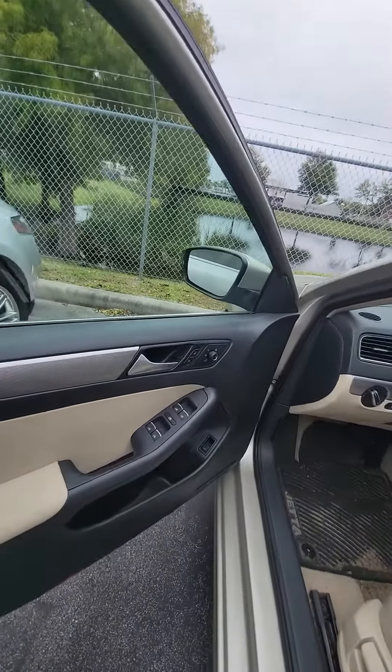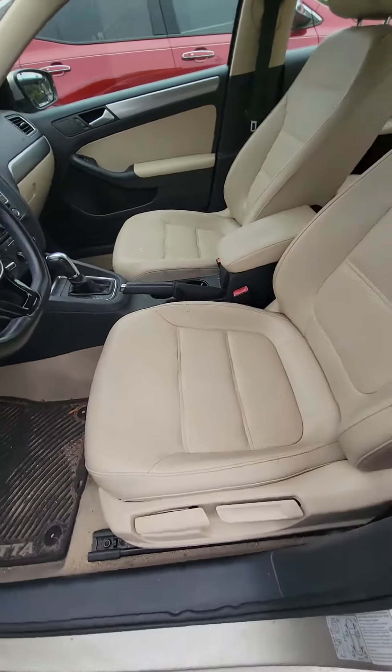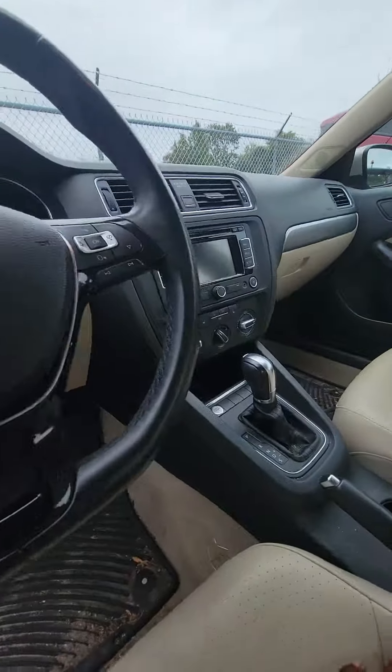Power windows, power locks on the driver side door, trunk open on the side door. As you can see the driver seats — no rips, no tears in the leather, controls on the steering wheel.